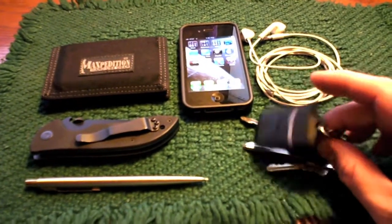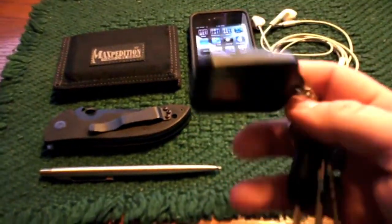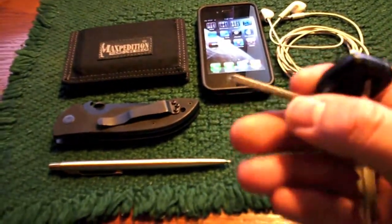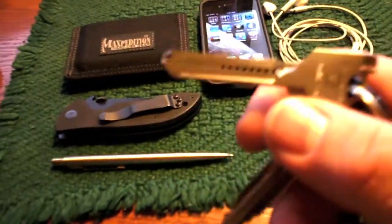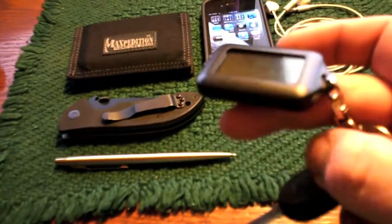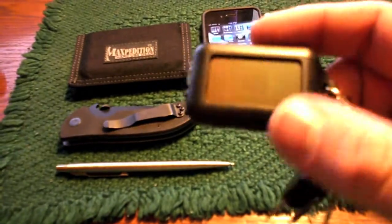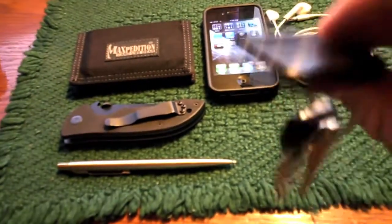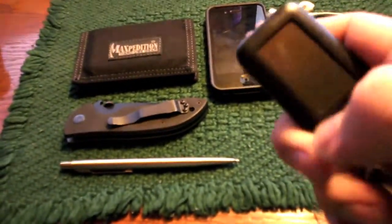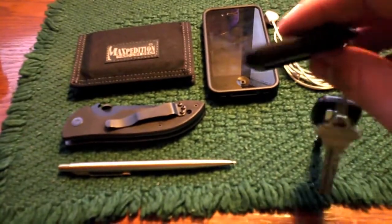Right here we've got my car keys — same as before for the most part. I took off the Harley Davidson motorcycle key since I haven't been riding recently, so I put it on a separate key chain. I've also added the Swiss Tech Utilikey. Haven't had much chance to use it, but it's certainly lightweight so I'll leave it on there. I also added a small solar-recharged light — this thing weighs way less than an ounce, pretty bright with three LEDs. Does what I need.